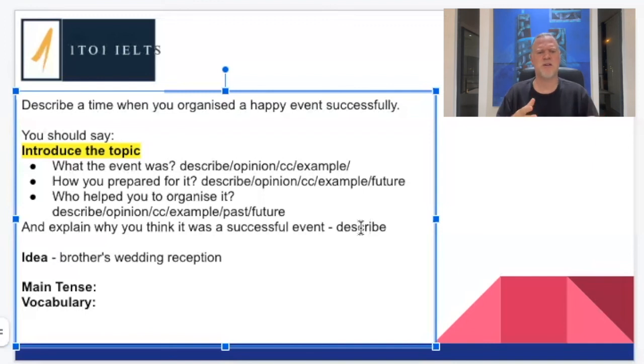Rather than what a lot of students do — which is meander, going from one place to another because they haven't got any structure — with this structure your ideas are going to be incredibly well organized, and you're going to have a wonderful structure.